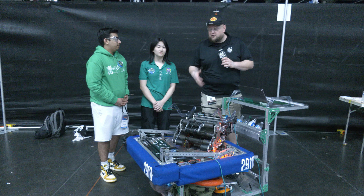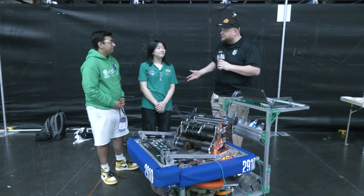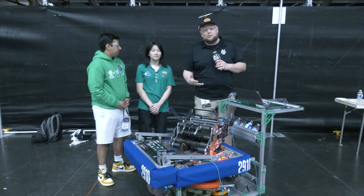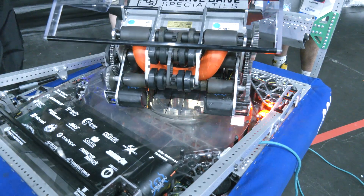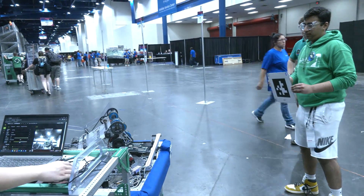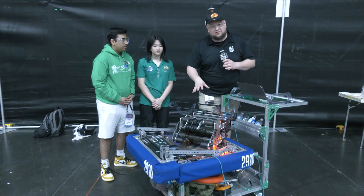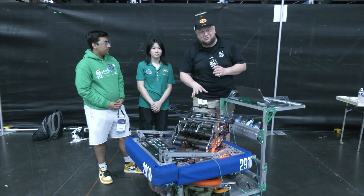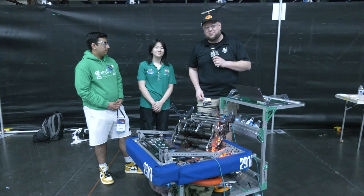Hey everybody, it's Tyler here at Championships, checking in with one of my favorite teams: 2910 Jack and the Bot. We're checking with them right after being finalists here on Newton's — congratulations on a great performance this season, a couple of blue banners earlier in the season, a lot of engineering awards as well. Jack and the Bot, every single year building an impressive machine. So let's learn more about them here on Behind the Bumpers.